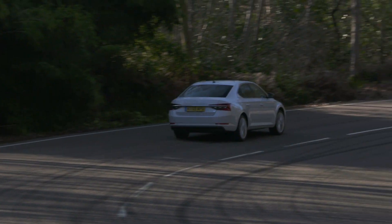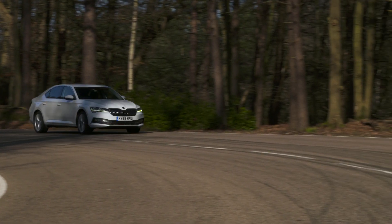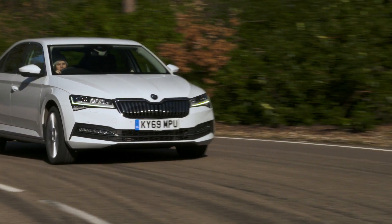Our favourite engine, the 148hp 1.5L TSI, has more than enough oomph for motorways and is equally happy trundling around town.